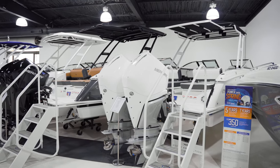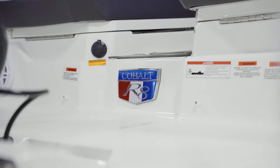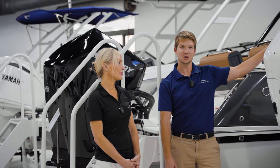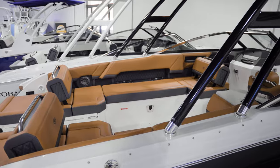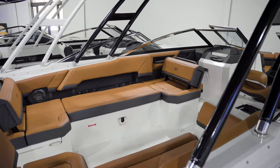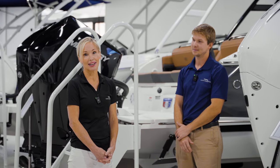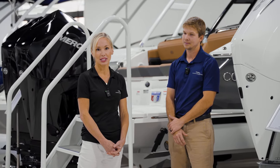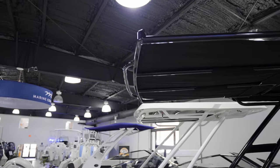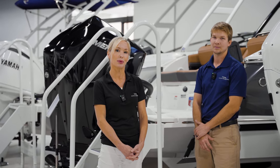Now introducing our Cobalt brand — these are the best of the best in terms of bow riders. We have our R8 here outfitted with twin Mercury 300s. We also have an R8 outfitted with twin Mercury 200s, sporting our caramel carbon interior. That interior features Cooltech technology, which does not get hot on those summer days. Also wanted to mention the fit and finish of these boats is impeccable — it's all stainless steel, and the hull is reinforced with Kevlar, so on those choppy days it's a super smooth ride.